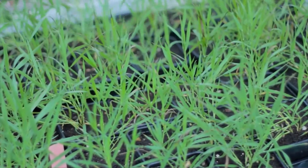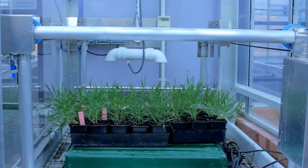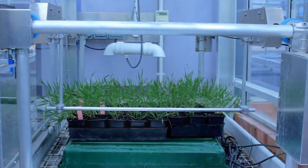My second experiment is looking at how environmental stress affects the cell wall composition. Particularly, I'm looking at mechanical stress which simulates wind and rain in the natural environment, and we want to find out if this mechanical stress affects the amount of sugar or the amount of bonding within the cell wall.